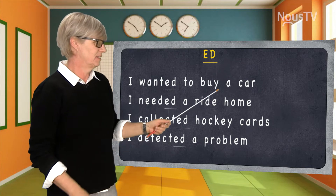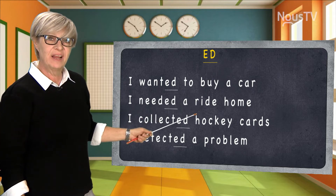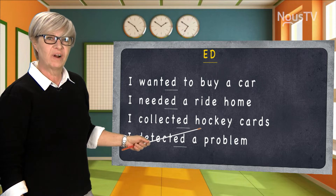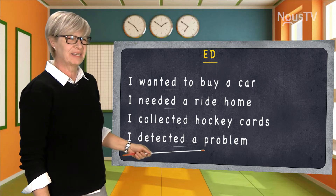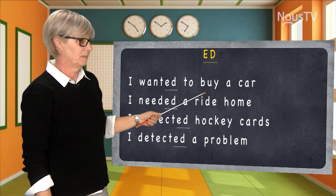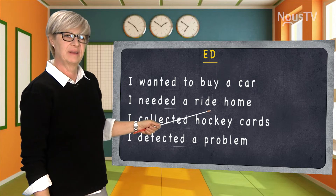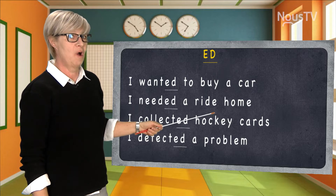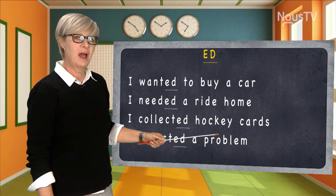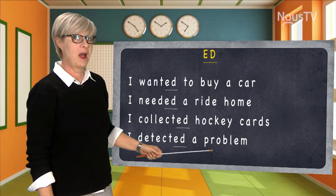Let's put it in a sentence. 'I wanted to buy a car.' 'I needed a ride home.' 'I collected hockey cards.' 'I detected a problem.' Now you try it. That's right: I wanted to buy a car. Did you say I needed a ride home? Very good. I collected hockey cards. And yes, I detected a problem.